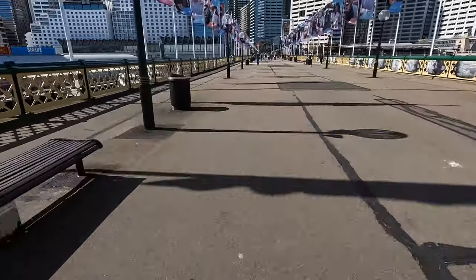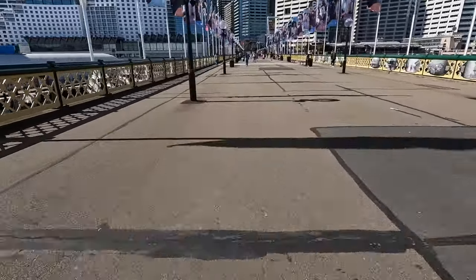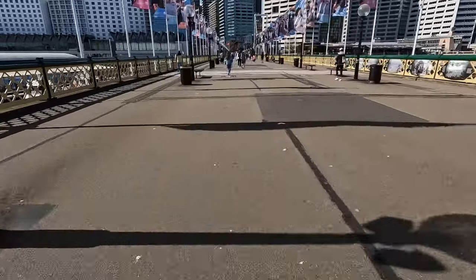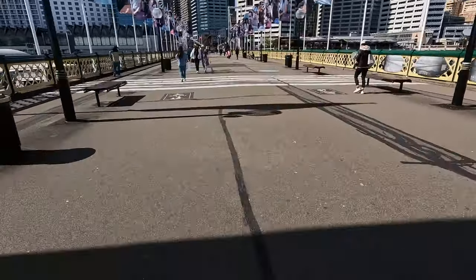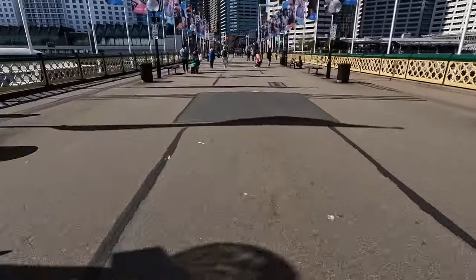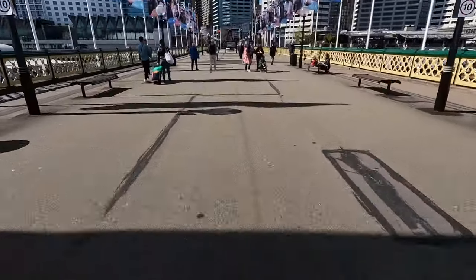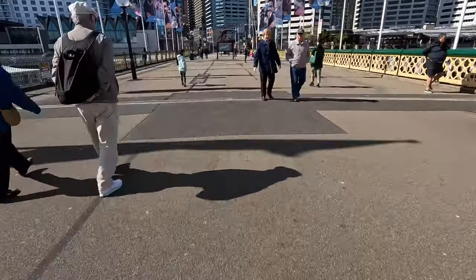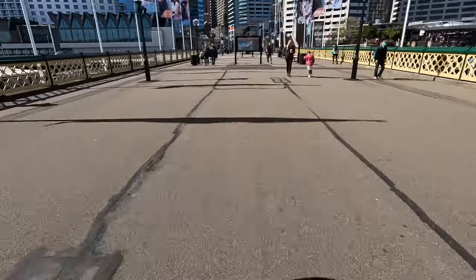I'm filming with the GoPro 10 and I've got the Creator's Edition. What that means is it's got an extra housing and a microphone with a wind muff on it. So on this windy day, hopefully it's picking my voice up clearly without too much wind buffering and distortion.